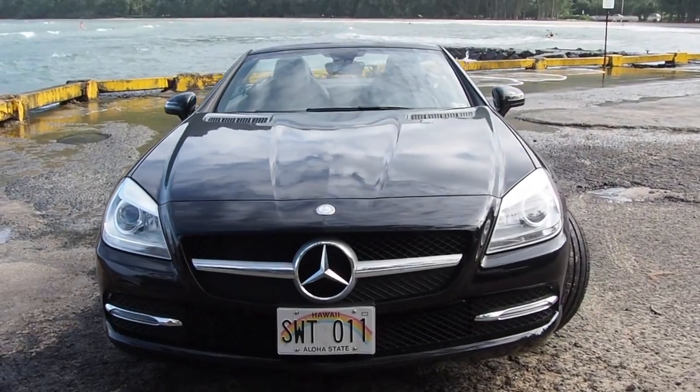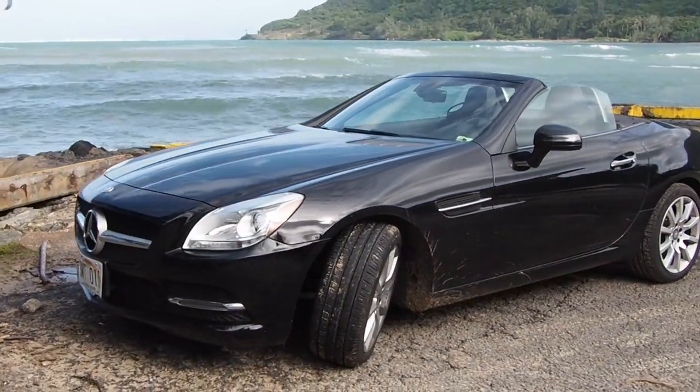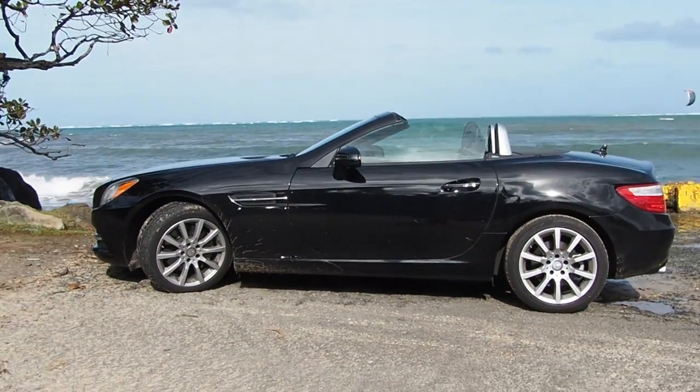Hi, it's Andrew McLeod again, the man behind Why Slow Down, the travel blog. I've got another travel tip for you — it's about rental cars. Could you ever imagine getting a Mercedes SLK 250 convertible for only $20 a day more than a Toyota Corolla? Would you do it?